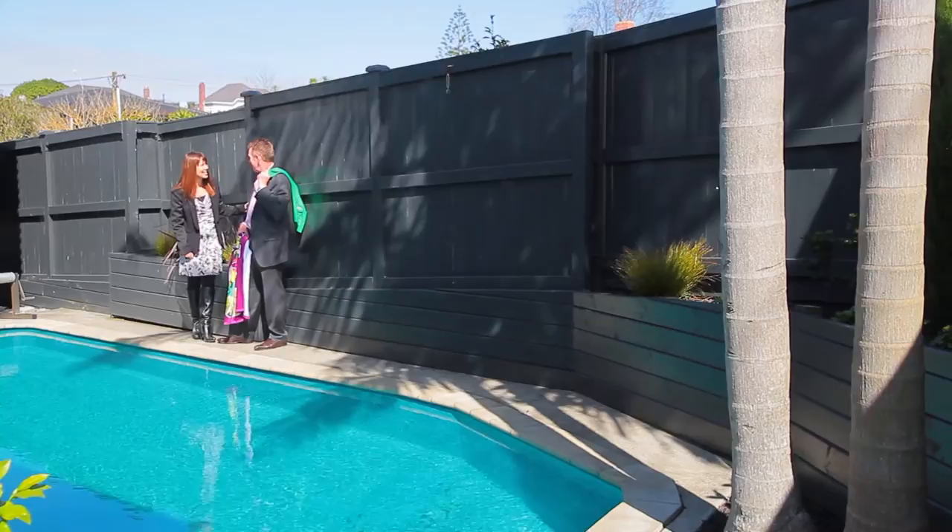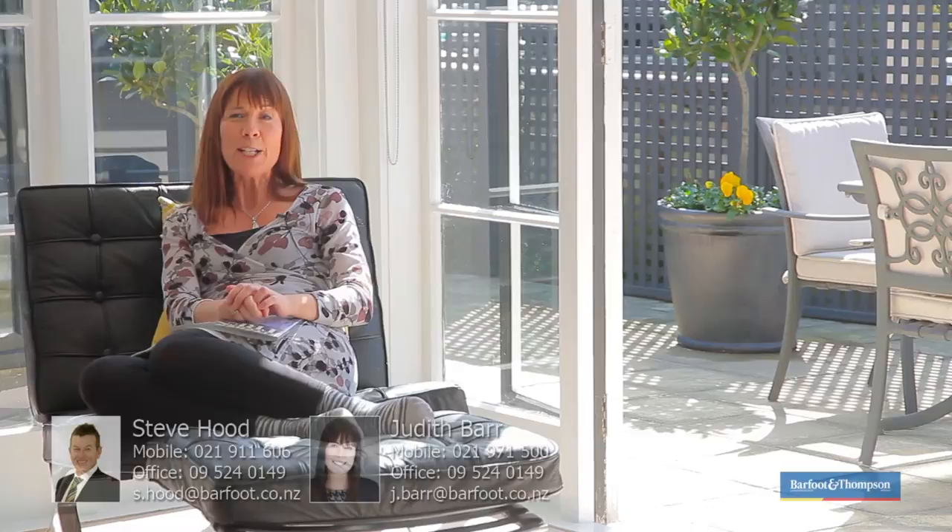I might leave you to the swim and go relax inside. I've made myself at home — it's a very easy lifestyle here. Please come along and join us at the Open Homes: Saturday and Sunday 12 to 12:30, or by appointment. Steve or myself would be happy to bring you through.